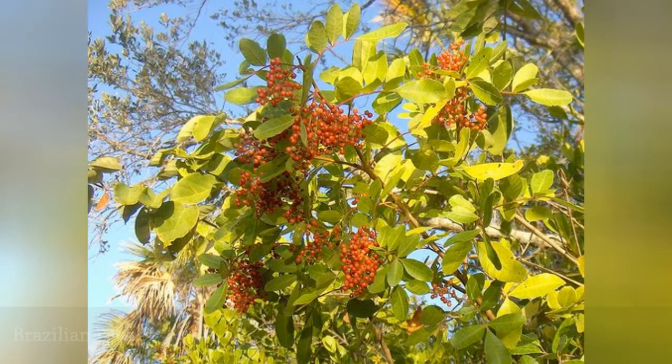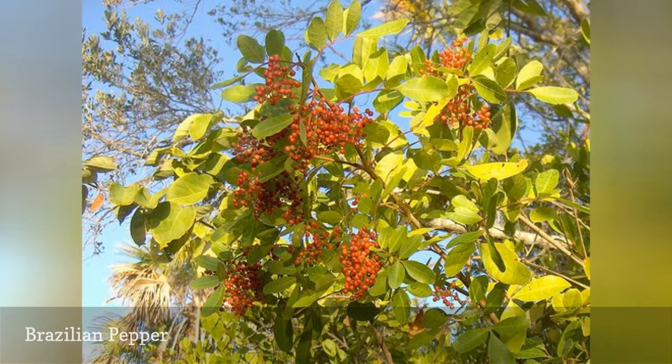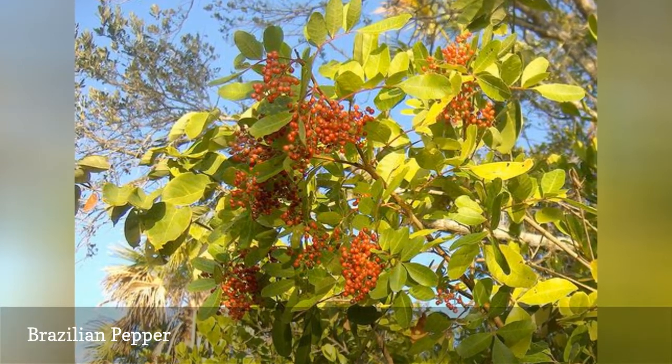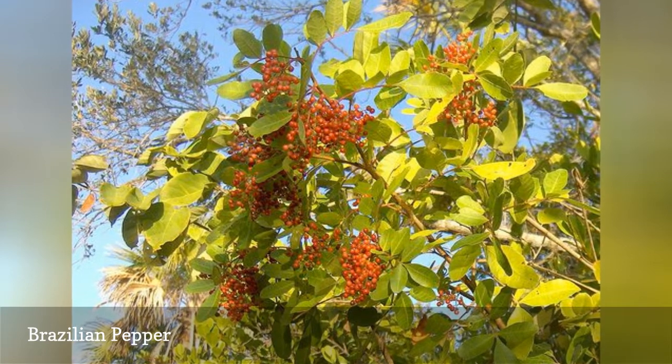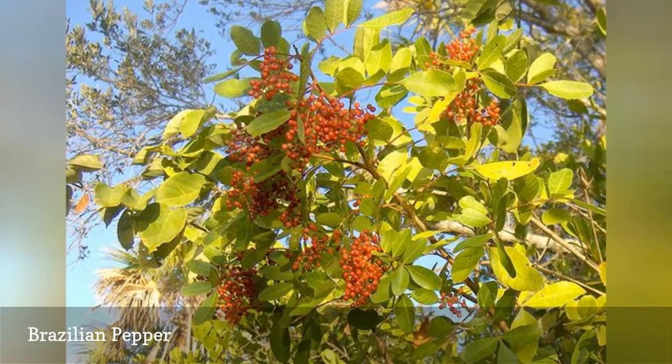It is illegal to plant this tree in Florida due to its invasive nature. Ants love hanging out on them and will carry the seeds away. Birds also spread the seeds and the tree can send out suckers. The canopy is thick and will make it too shady for other plants below it.